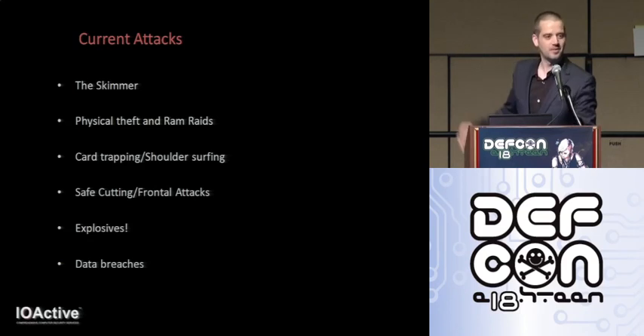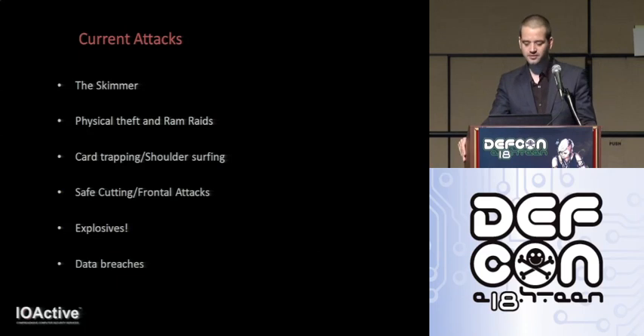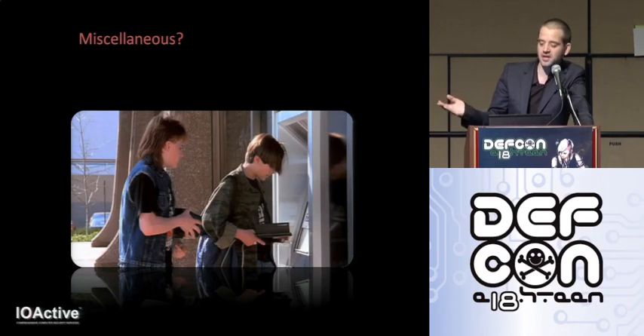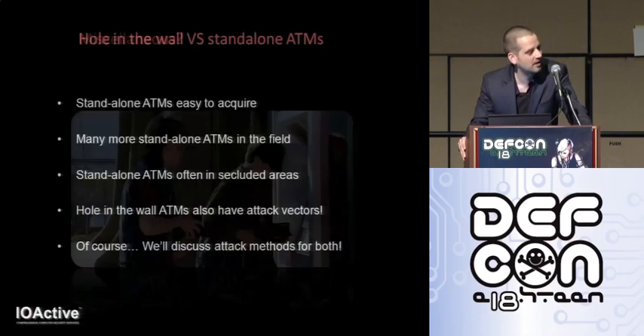And data breaches — hacking the bank processor, harvesting the card data and pins. Probably the best example of that would be the hack of the RBS WorldPay backend — certainly the safest and most technically sophisticated attack, with about nine million dollars stolen. And of course other miscellaneous attacks: the default passcode attack from a couple years back, where if the operator password was left unchanged, you could reprogram the ATM to think there was a lower denomination than there really was. I'll be adding more to that category.